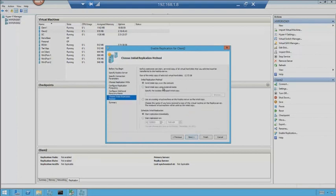Hit next. This is a really intriguing piece: do I want to send the initial copy over the network, or do I want to seed the destination? Seeding means you take an external hard drive, copy the main machine to it, sneaker-net it across town to the DR site — or ship it next-day air. Have it plugged into the destination server, pull it in, and set up replication. Now only the changes that have happened since that initial export need to be replicated across the wire.